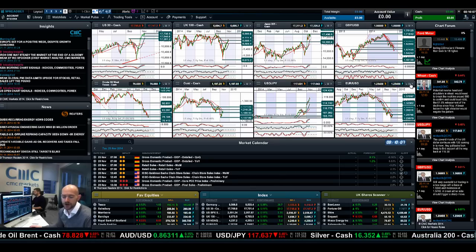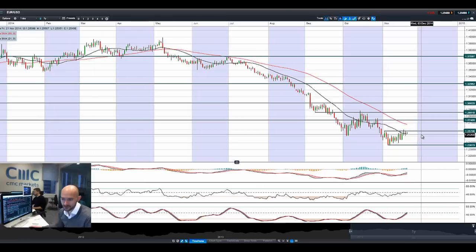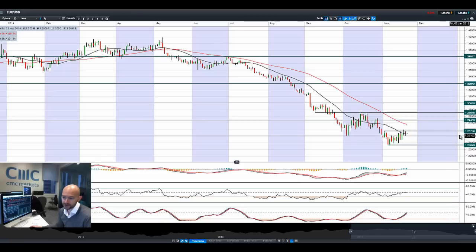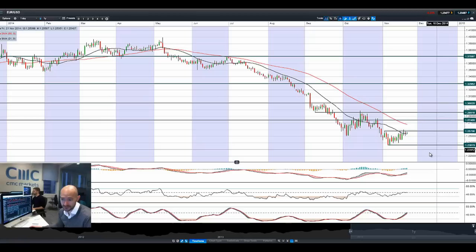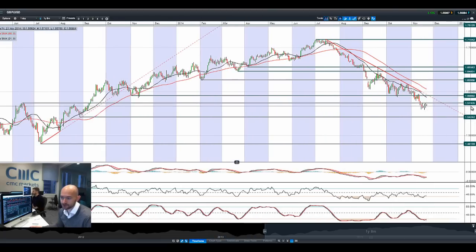Finishing up with the FX pairs: Euro/Dollar has a cap at 125.78 potential resistance, and we're actually in between two interesting areas — we've got that 21-period SMA and the potential resistance. Technical indicators are neutral. There's not a huge amount of economic data out today. I'd be very surprised if euro/dollar breaks through 1.2579 today, especially as it's been in play for most of November so far — that looks to be the strategic level, so do keep your eye on that one.